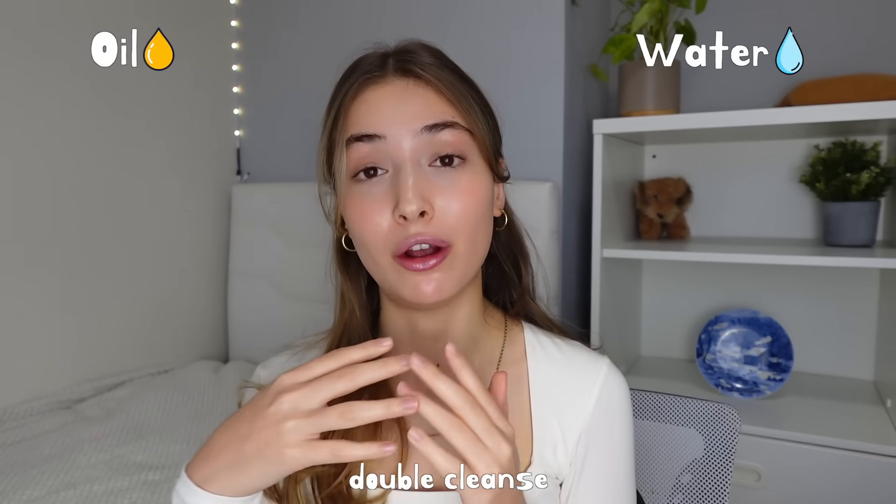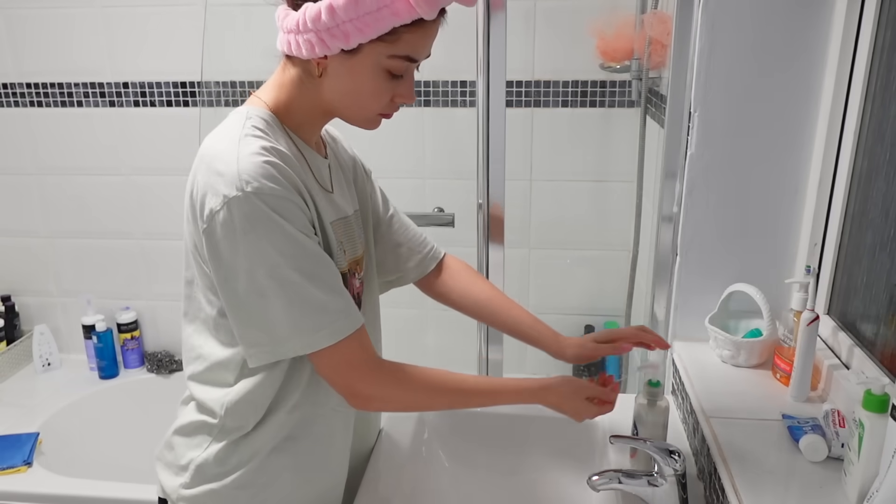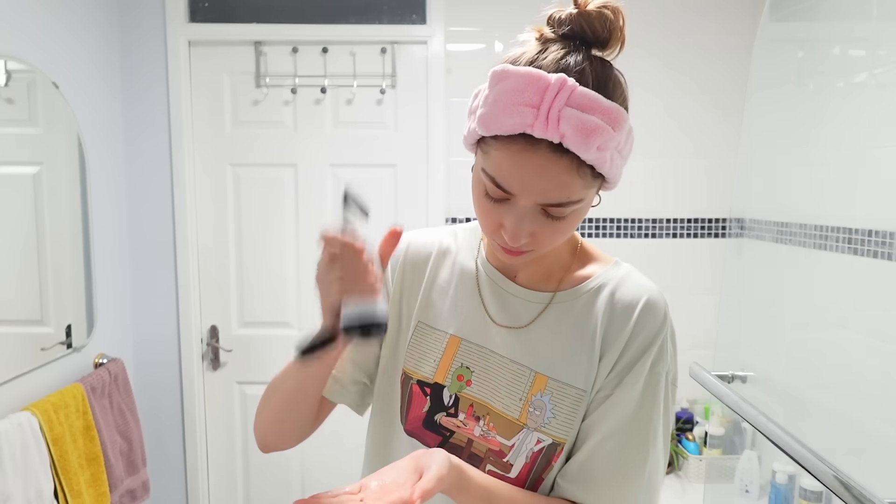To dissolve and wash away both oil and water-based dirt, I double cleanse with both oil and water-based cleansers. First I use this Oak cleansing balm by The Inculis — this gets rid of any oil-based debris on my skin like sunscreen or makeup. Then to remove any sweat, bacteria, or dead skin cells, I use the CeraVe hydrating cleanser, which is a water-based product. Of course, first I wash my hands.